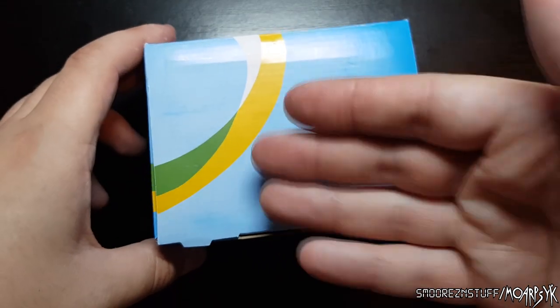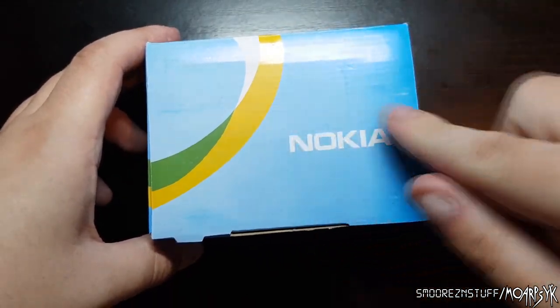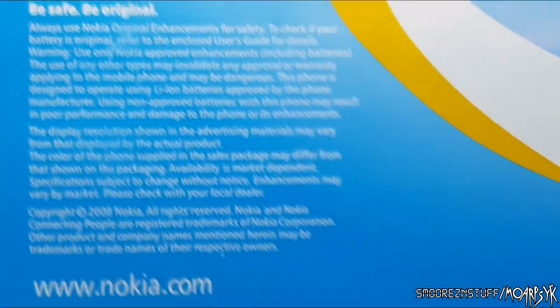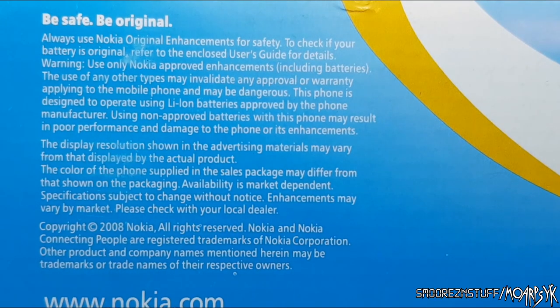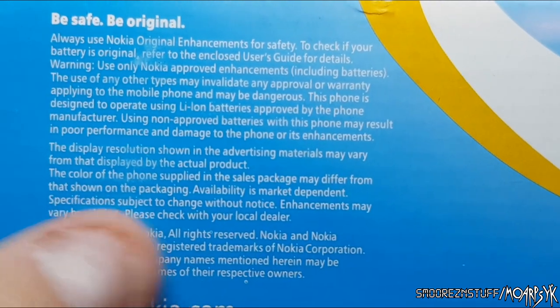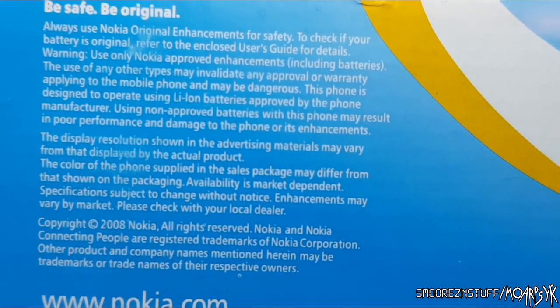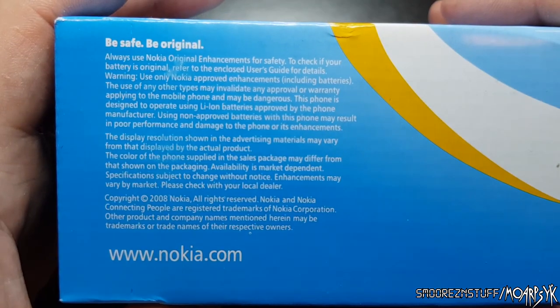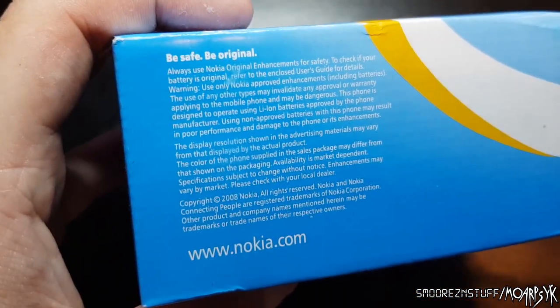We have this nice little blue box that says Nokia. Nothing around the box. Oh, here we go — 'Be safe. Be original. Always use Nokia original enhancements for safety.' Copyright 2008 Nokia. 2008? This says 2018 in the listing. Something's not right.